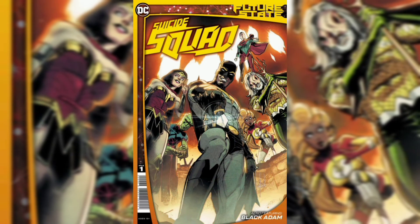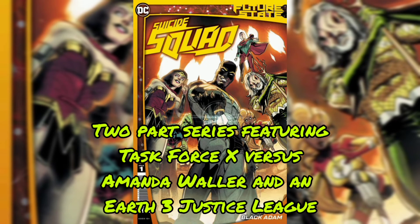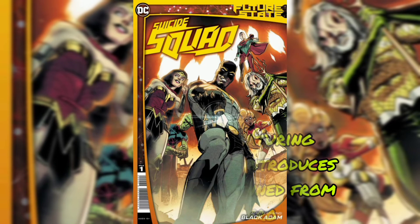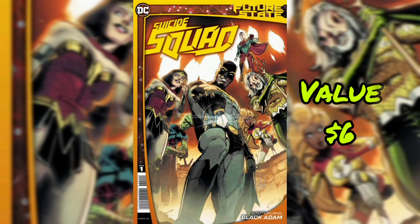And we have come down to our last issue: Future State Suicide Squad No. 1. A two-part series featuring Task Force X versus Amanda Waller and an Earth 3 Justice League. Backup story featuring Black Adam that introduces a new threat spawned from a former hero. The current value for this issue is $6.